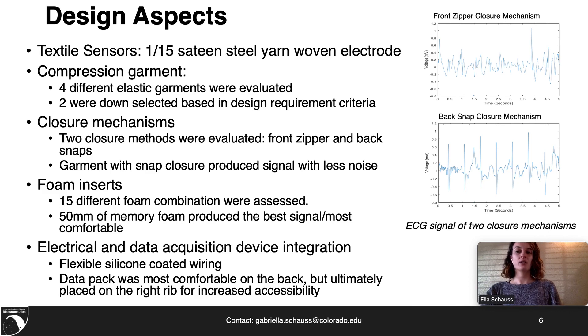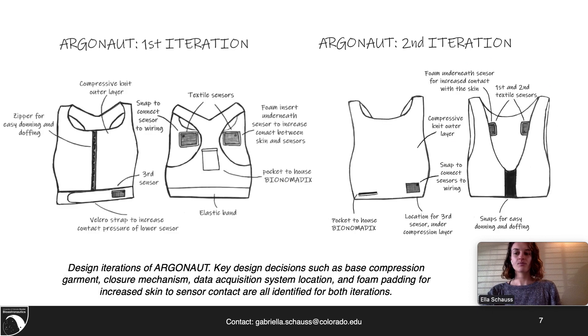The data acquisition pack, which needed to be placed on the body during use, was found to be most comfortable in the back but was ultimately placed on the right rib in order to decrease accessibility issues. These figures show the first and second iteration of Argonaut. You can see the difference between the two iterations in the choice of base compression garment, closure mechanism, and data acquisition location. These design decisions were completed through a series of performance and comfort tests in order to optimize each aspect of the garment.